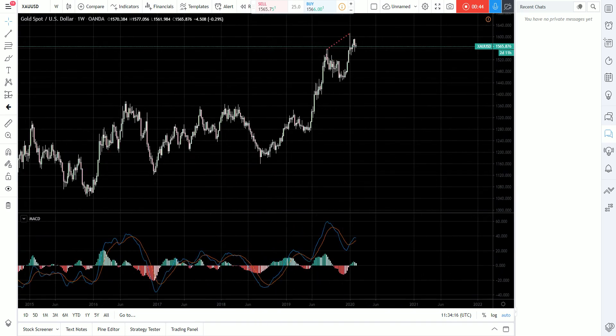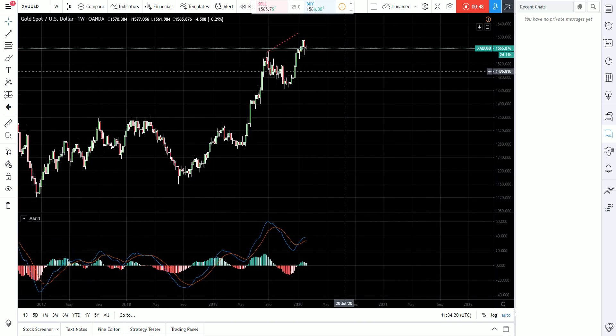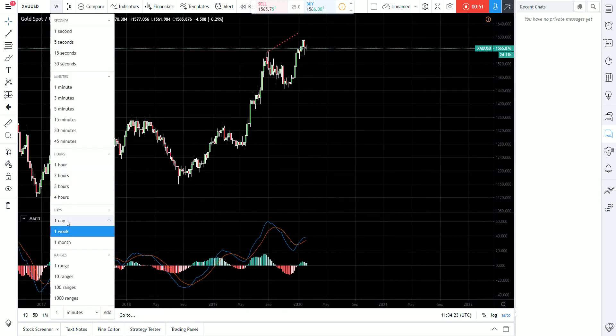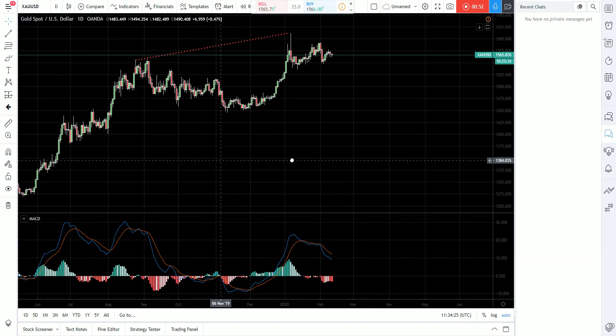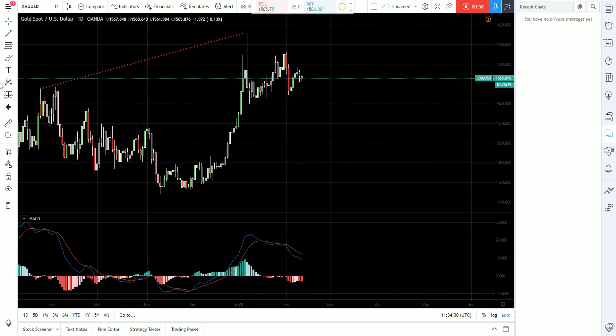We can see it already ticked down last week, which means this divergence is now completed and that gives us bearish pressure from the weekly chart. Dropping to the daily chart, we can see that the first leg was already created, we got the pullback, the last high is holding, and that means we can be expecting another push lower and then possibly continuation higher. But until then we can try to trade this wave right here, which is giving us bearish ideas.